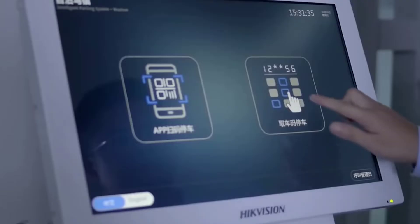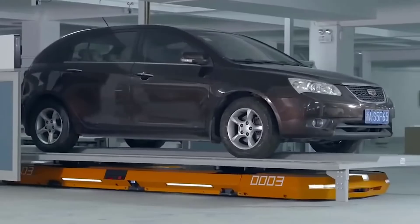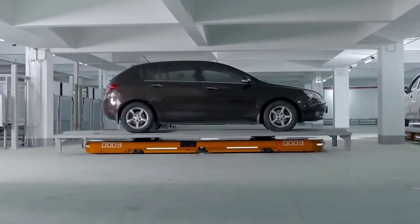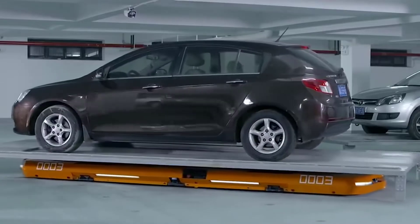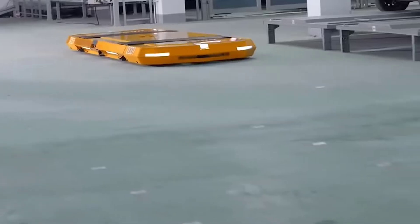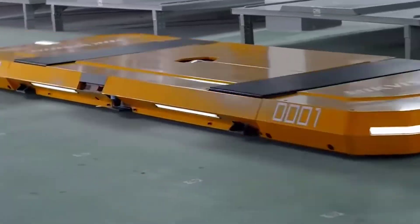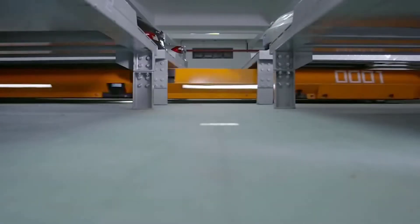The driver enters a special area with his or her car, allowing a robot to be located under the car. The user leaves the car and receives an individual number, thanks to the mobile application and a touch panel located at the exit. The robot then analyzes the current situation in the parking lot, finds an empty space, and parks the car independently.